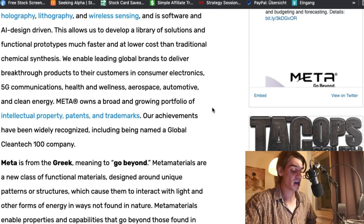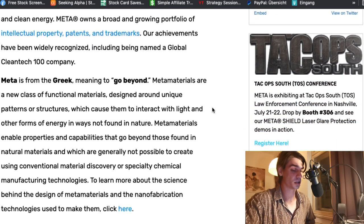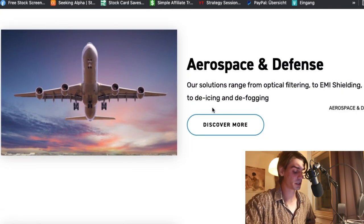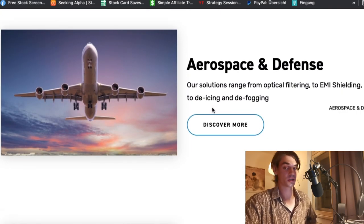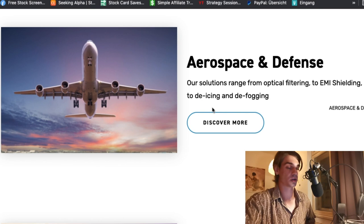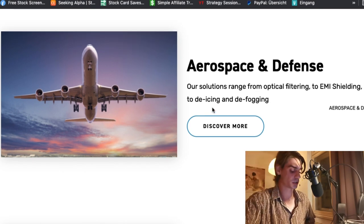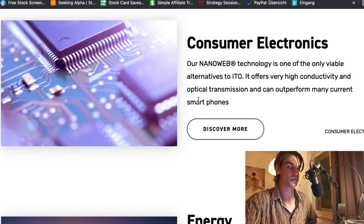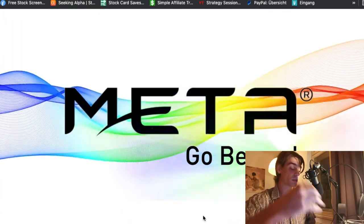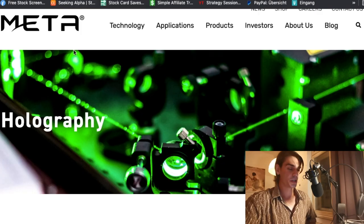I haven't seen many decent videos on MMAT explaining what the company does, so I'll give it a try. Overall, the company is focused on materials that are sustainable and durable within electronic devices. Electronic components have a wide range of usage — from aerospace to automotive, consumer electronics, medical, solar panels, and all that kind of stuff.